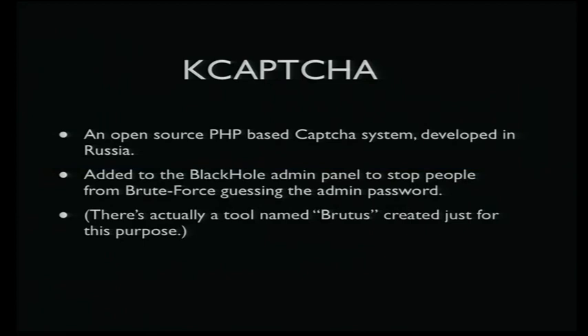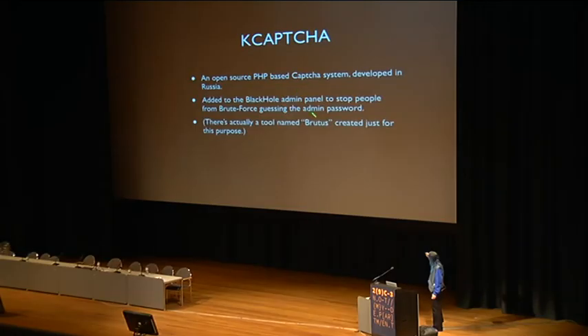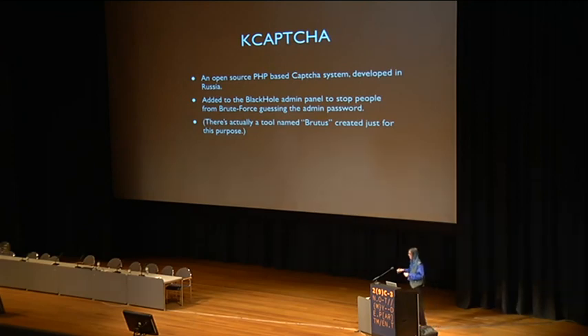The other big new feature in version 2.0, which isn't really all that different from version 1.25, was adding a CAPTCHA system on the admin login page. It turns out there's actually a tool created specifically for brute-forcing the admin password on Blackhole exploit kits.